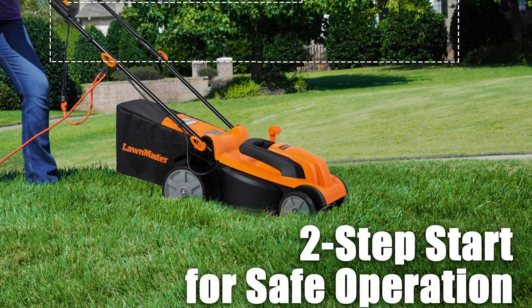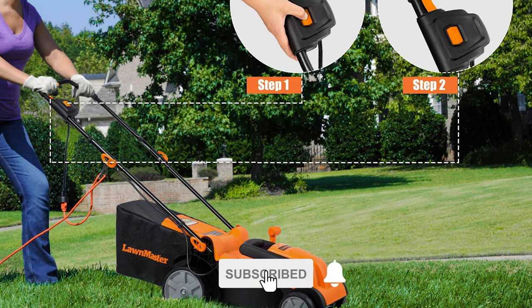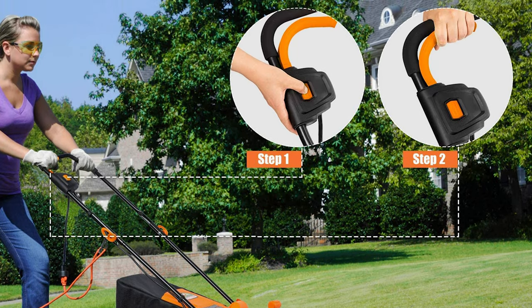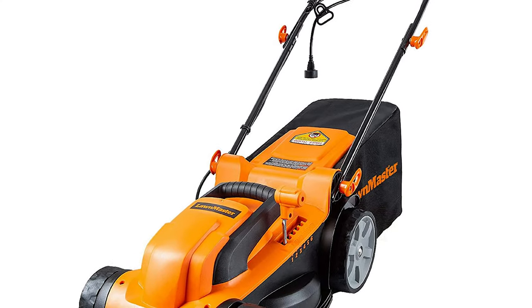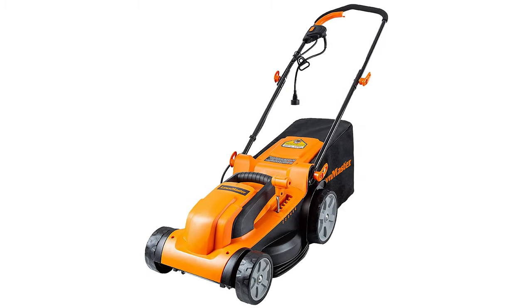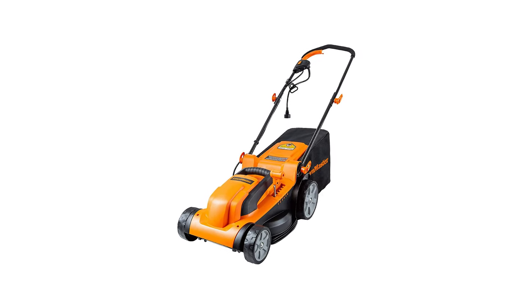Effortlessly change the height of cut between one inch to three inches, which can meet different cutting needs and get the best cutting effect in different environments while maintaining a healthy lawn. The mower uses high-quality and durable materials, and is light, durable, and foldable for space-saving storage. It will provide safe and timely deliveries from US-based warehouses on all Lawn Master products.